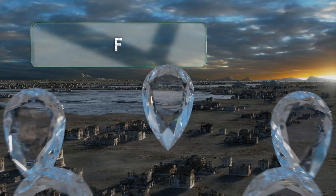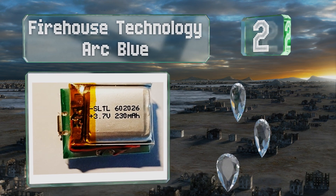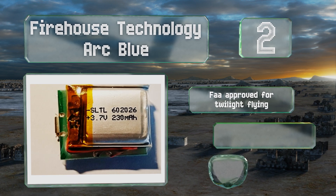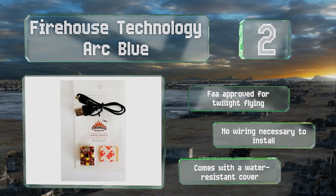At number 2: light up the sky with the Firehouse Technology Arc Blue, which is an excellent choice if you want to avoid mid-air collisions. It's equipped with 3 modes and can run for up to 6 hours before needing to be recharged. This one's FAA approved for twilight flying, no wiring is necessary to install, and it comes with a water-resistant cover.